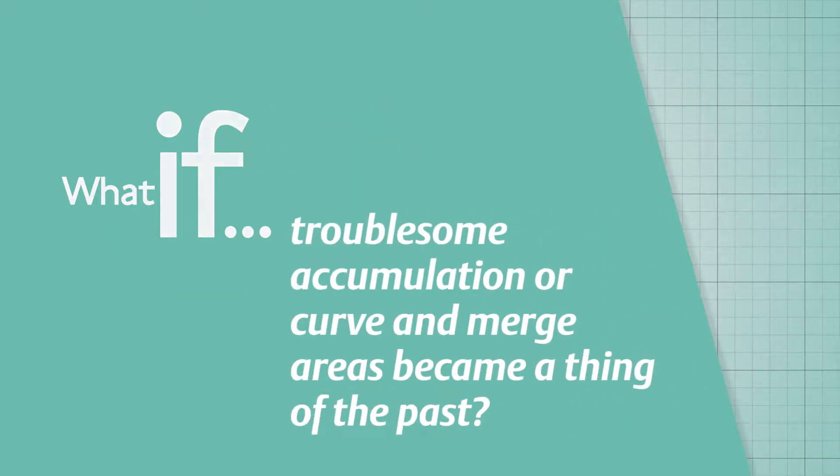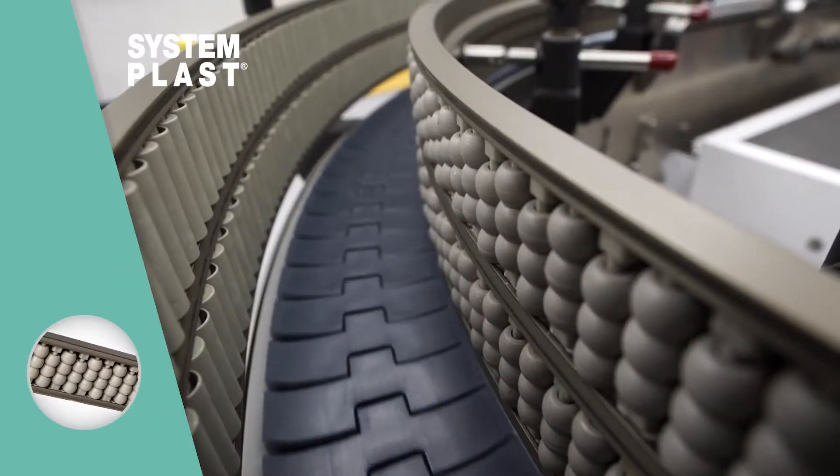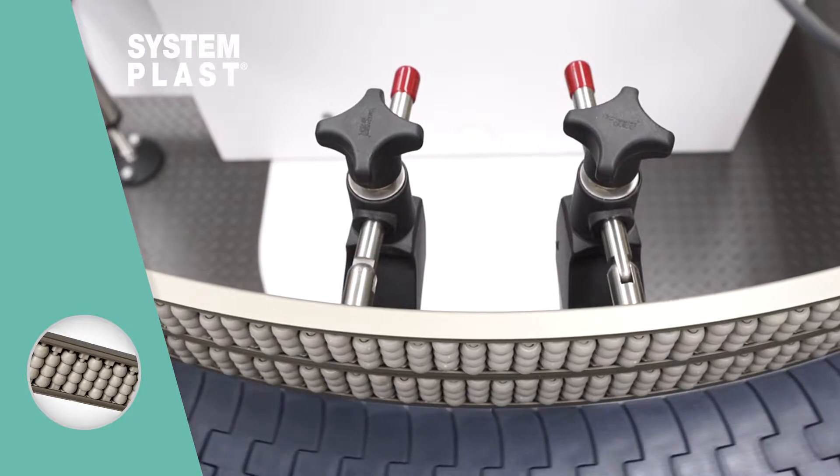What if troublesome accumulation or curve and merge areas became a thing of the past? Value guides, speed rail, and bead rail products provide low-friction product guidance to help alleviate these problematic issues in your conveying operation.